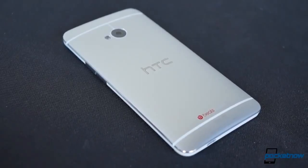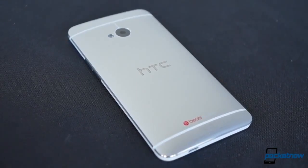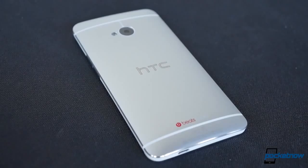Still, if you're the unlucky type who's looking for maximum protection, or if you're worried about staining the polycarbonate side rails with your grubby paws, you might want to consider a case.